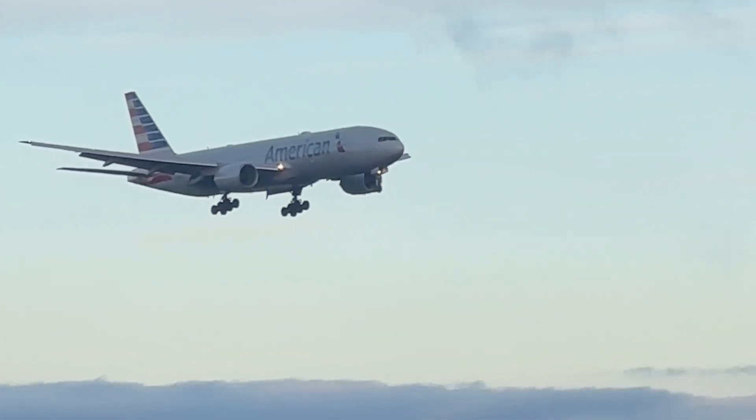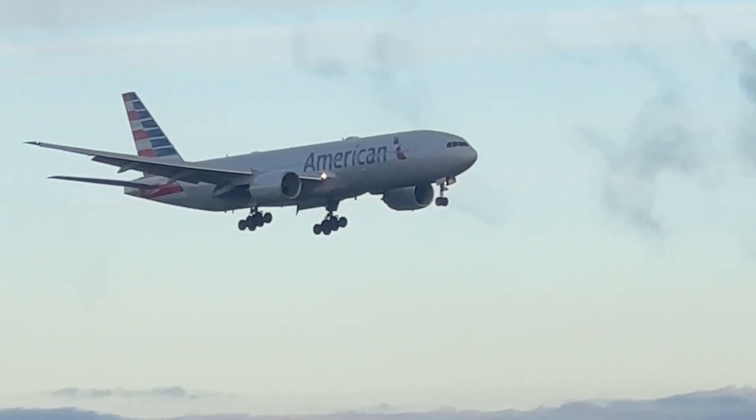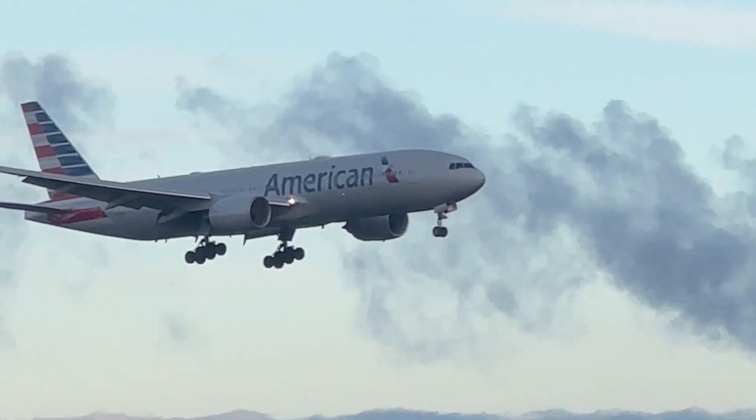American Airlines 777-200, and that's getting some shine on the top of it.